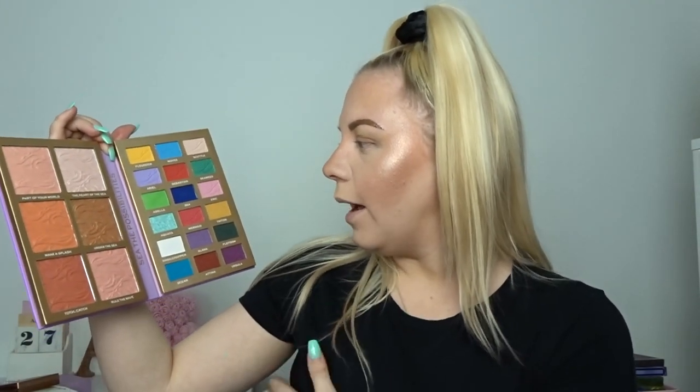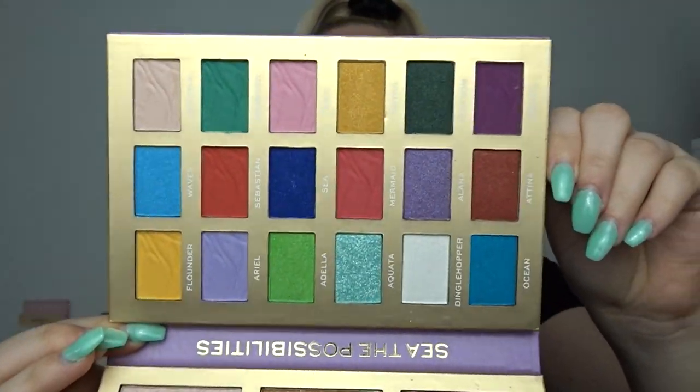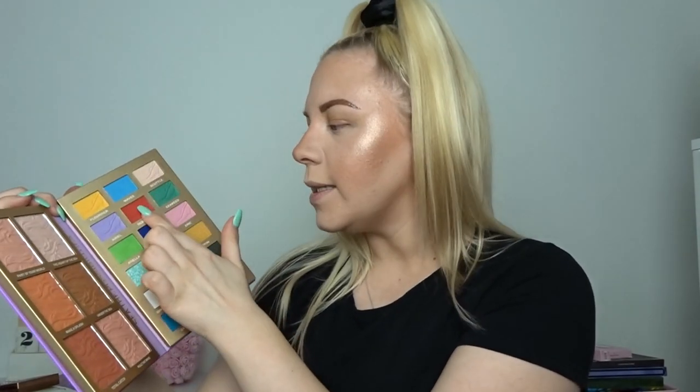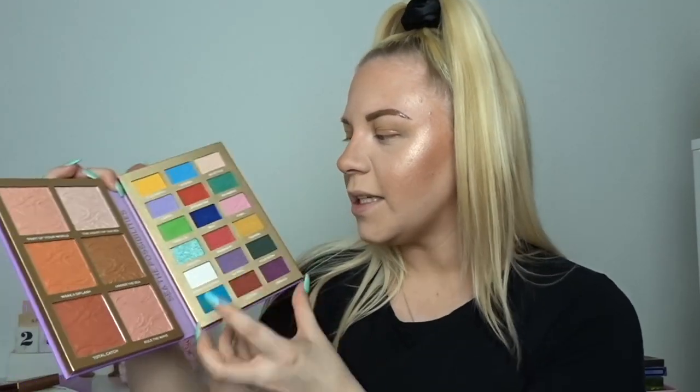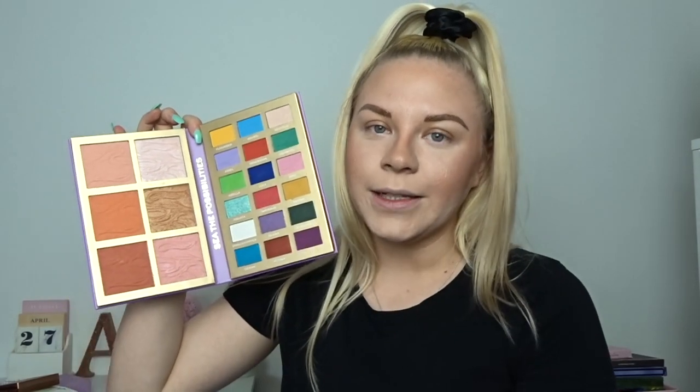On the eyeshadow side, the shade names follow the Little Mermaid theme — you've got Ariel which is a purple, Sebastian which is a red, a seaweed green, Flounder yellow. I'm obsessed with the names in this palette. They've stuck to the Little Mermaid theme really well, though I couldn't think for the life of me what look to do, so we're just going to cross that bridge when we get to it.